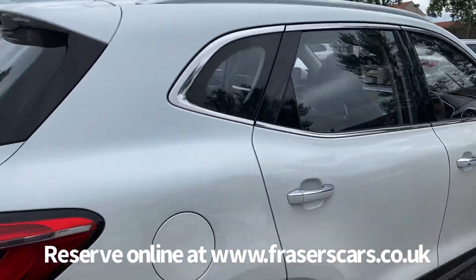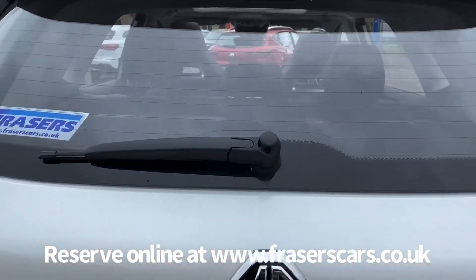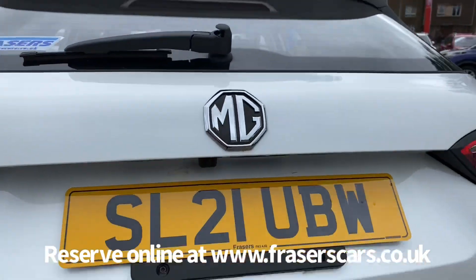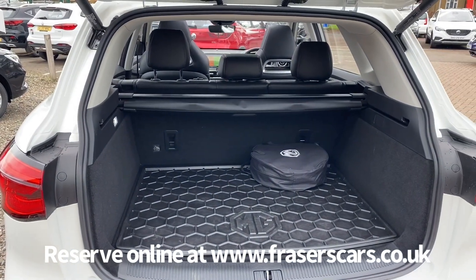The rear tailgate on this vehicle is a power tailgate. The retractable load cover is also present, and it's a 60-40 split fold on the rear seats.